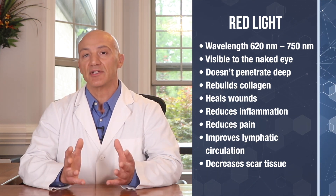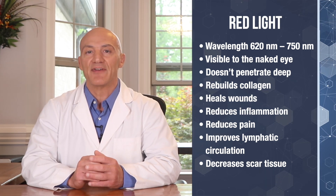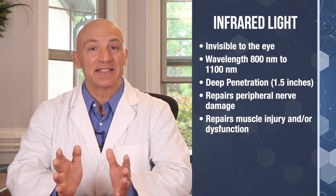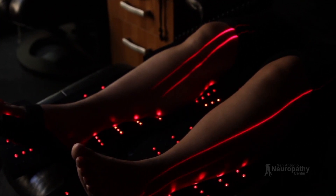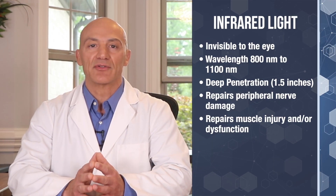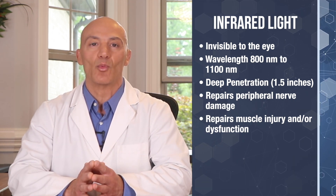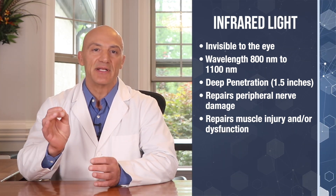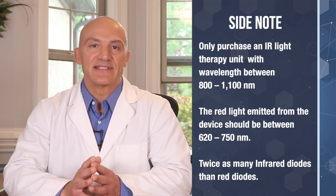Red light doesn't penetrate very deep into the tissue, so its primary benefits are to the skin — for instance, it can help rejuvenate the skin by building collagen, healing wounds, reducing pain and inflammation, improving lymphatic circulation, and decreasing scar tissue. On the other hand, infrared light cannot be seen with the naked eye. In fact, in order to see this wavelength of light, you would need to seal yourself in a dark room just to see the glowing infrared LED lights.